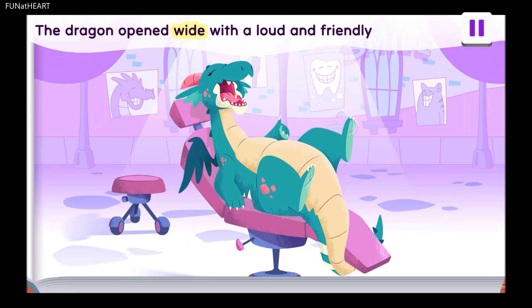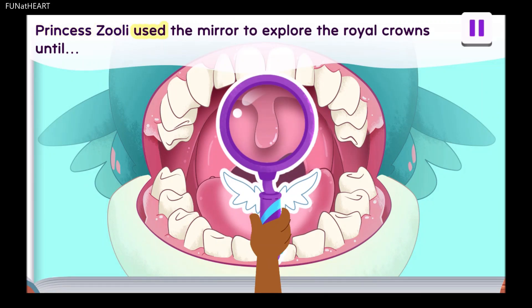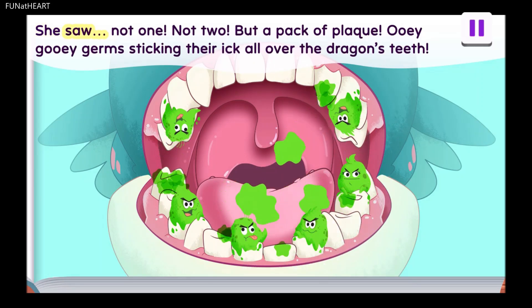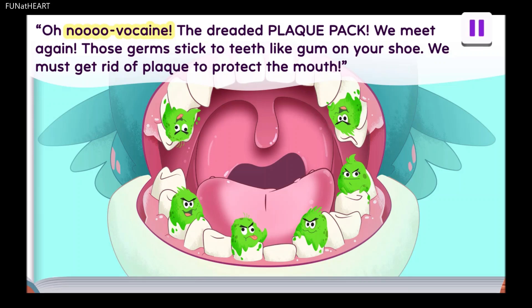The dragon opened wide with a loud and friendly roar. Princess Zoolie used the mirror to explore the royal crowns until she saw not one, not two, but a pack of plaque — ooey gooey germs sticking their ick all over the dragon's teeth. Ew. Oh no, Vulcain, the dreaded black pack. We meet again.